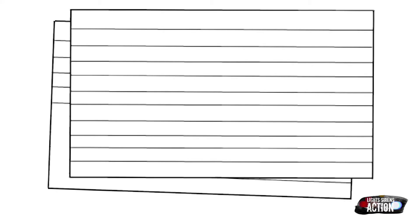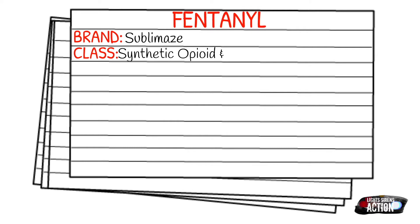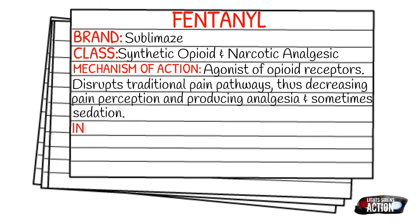Today's medication is called fentanyl. Fentanyl is known by the brand name of Sublimase. Fentanyl falls under the class of synthetic opioids or narcotic analgesics. It is an agonist of opioid receptors — it binds to those opioid receptors and disrupts the traditional pain pathways, decreasing the pain perception felt by the patient. It produces relief of pain and sometimes even sedation.